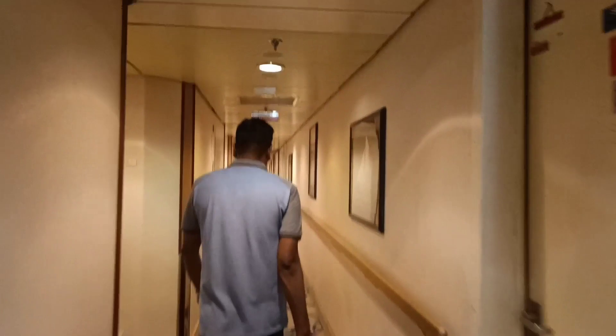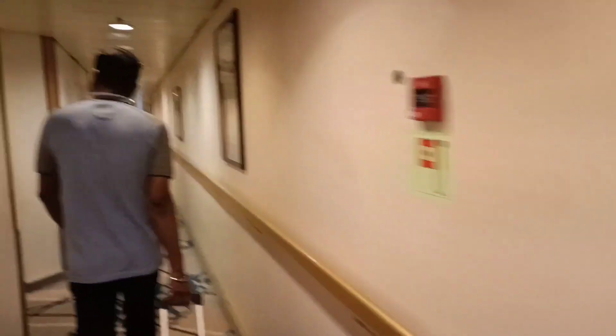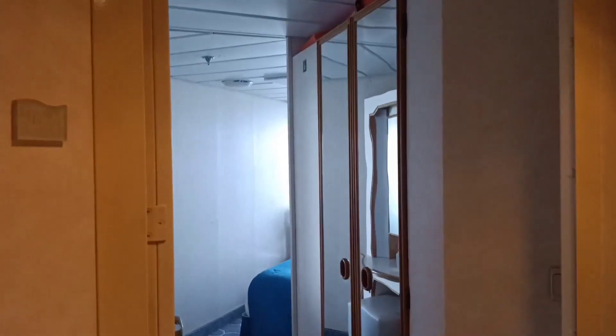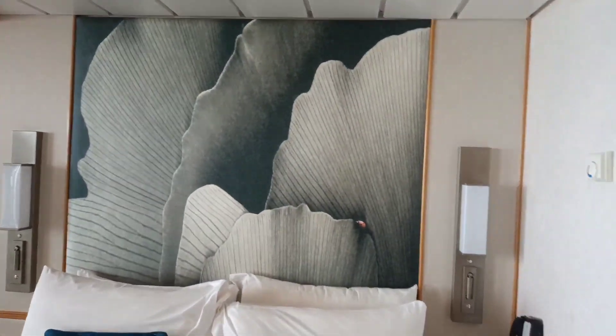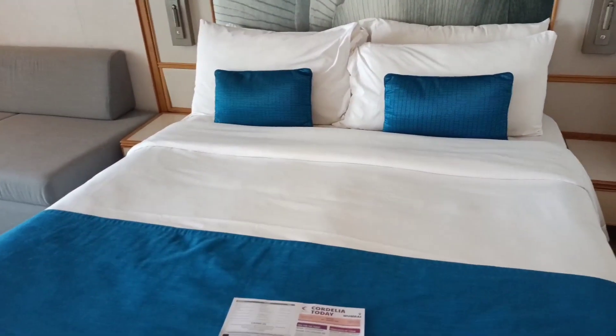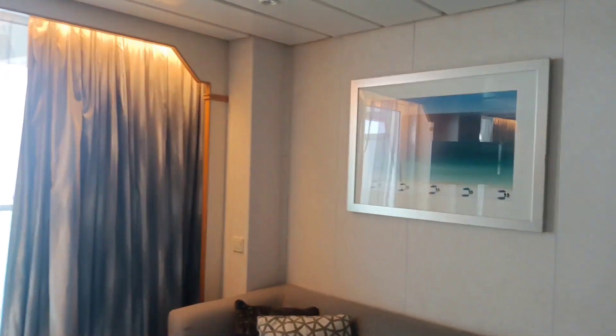After we entered, we first went to check our room. Let me give you a brief about the room options. First is the interior stateroom — basically four walls with no window, the starting range. Second is the ocean view, which has a small full-glass window. Third is the mini suite, which has a balcony — this is the room we booked. And the fourth is the chairman's suite, which is the biggest suite on the cruise, ideal for big families or those needing more living space.